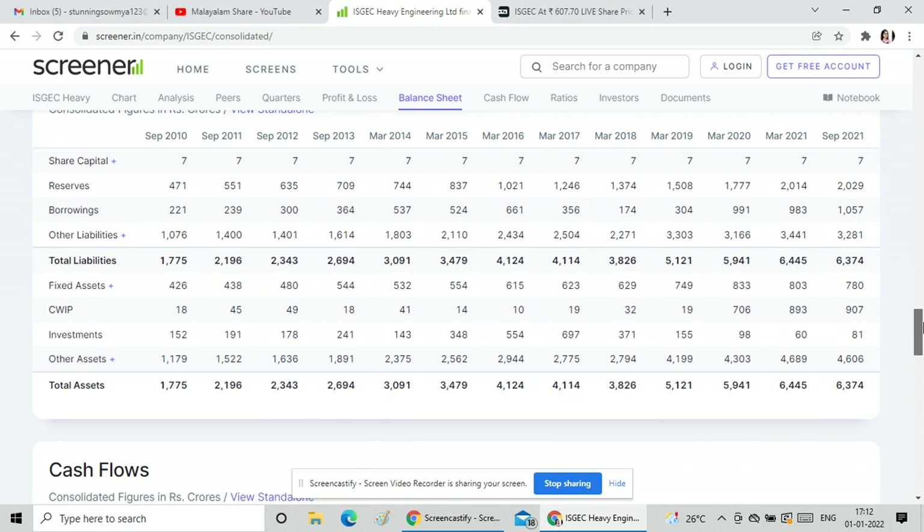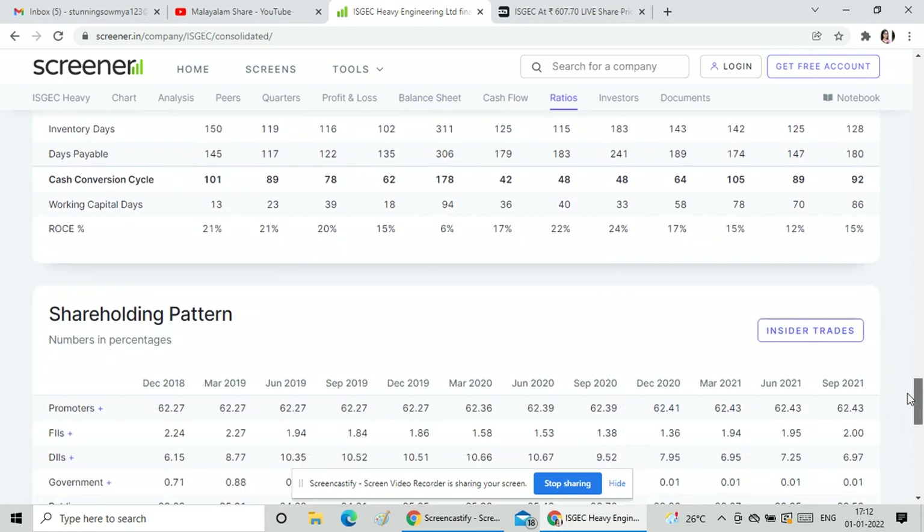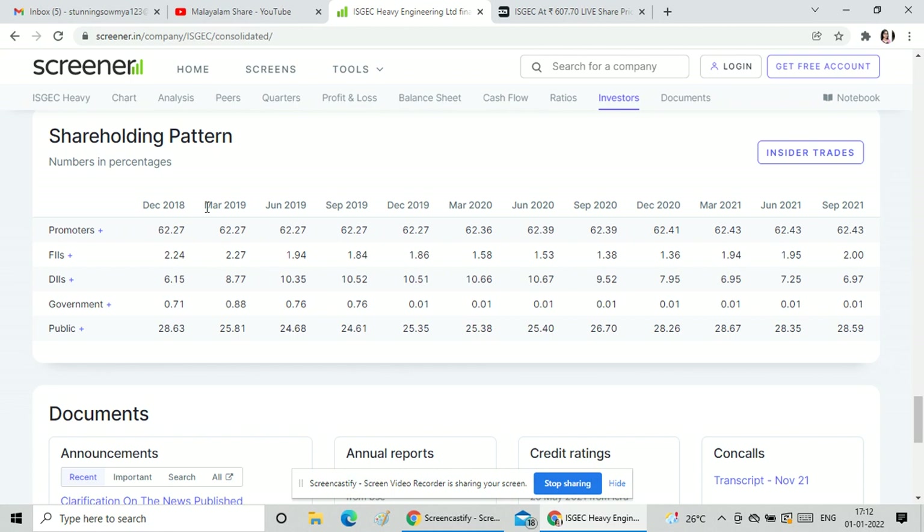Looking at the total assets and the shareholding pattern, the promoter holding is at the bottom rate. The shareholding has been maintained one-way over the last three months. FII is positive, and DII reflects public shareholding.